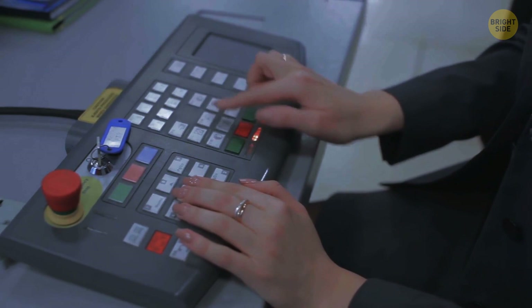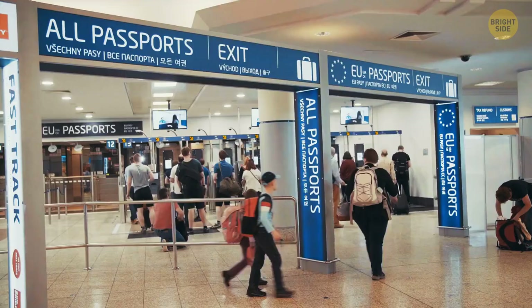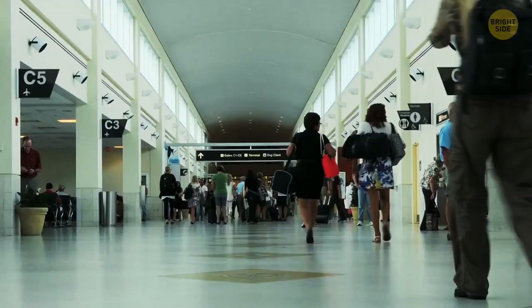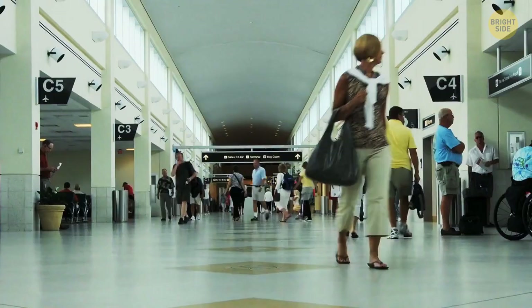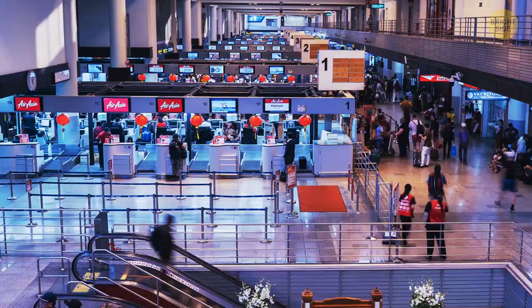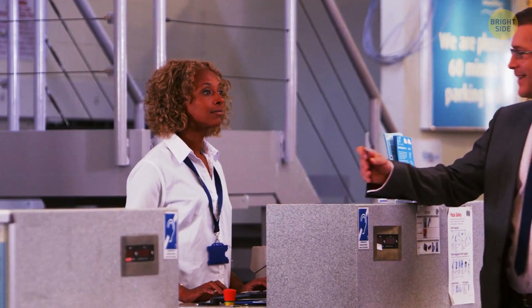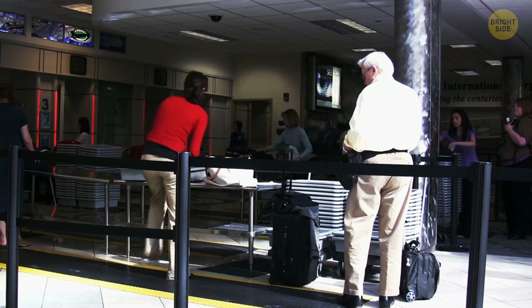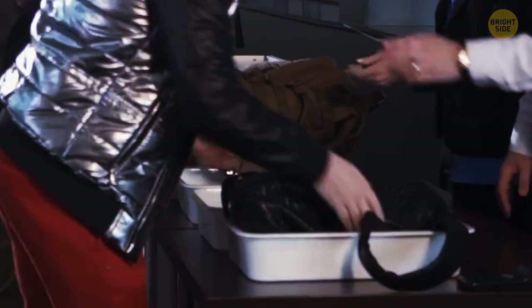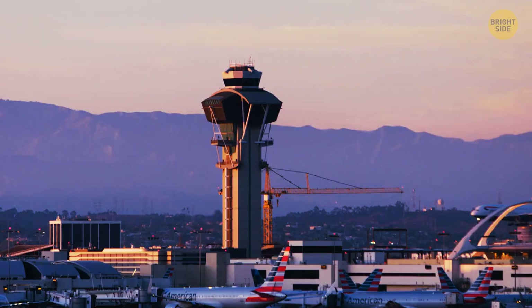People tend to choose the closest security line to them. If that line turns out to be super crowded, just look around after the ID and ticket check — you may see another checkpoint with much fewer people. Some checkpoints are situated at the far edges of the terminal, which is why passengers fail to notice them. Applying for TSA PreCheck can be a great time saver for traveling in and out of the U.S. As a member, you won't have to take off your shoes or belt, and you can forget about placing liquids and laptops in special bins.